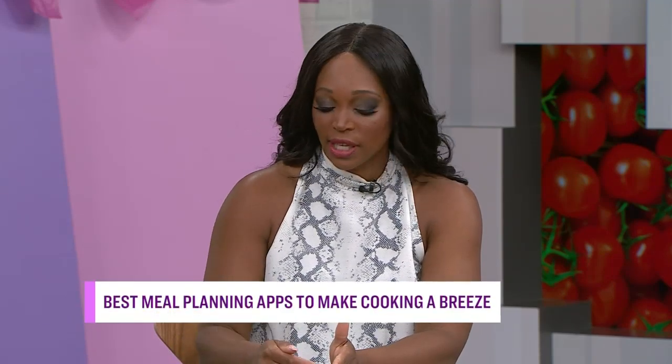The struggle is real when it comes to what to make for dinner. Around 3 o'clock, everybody's thinking, what are we going to do? There's so much help out there in the form of apps or even just hacks that can help you make your lists and get organized. Please welcome Ramona Pringle — she's going to help you out.